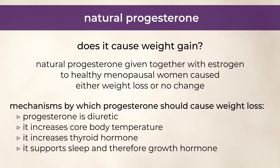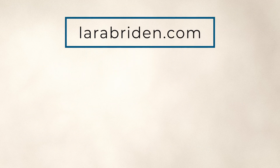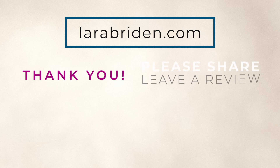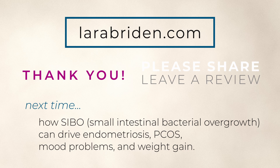Okay, as always, there's a section in my forum at larabryden.com to discuss the episode. You can chime in there with your knowledge, experience, and questions. I hope that's been helpful and thanks so much for listening. Please share and leave a review. And I'll see you next time when I'll discuss a gut condition called SIBO, or small intestinal bacterial overgrowth, and how it can be an underlying driver of endometriosis, PCOS, mood problems, and even weight gain.